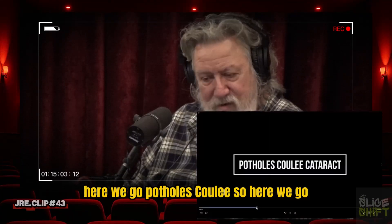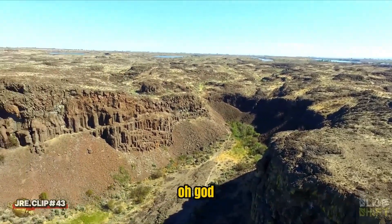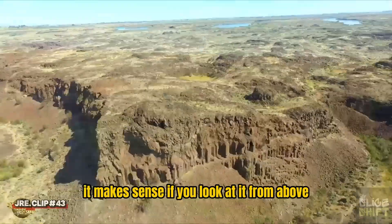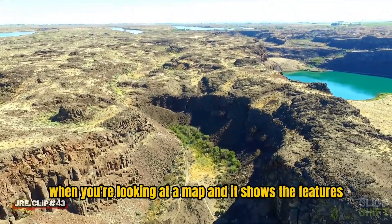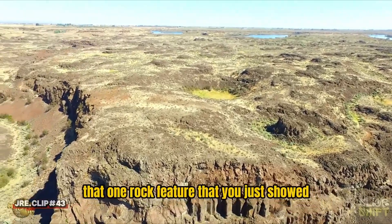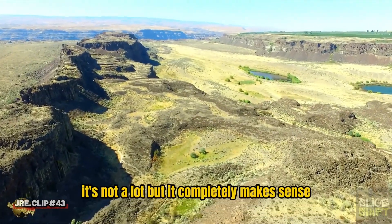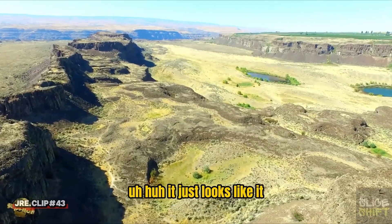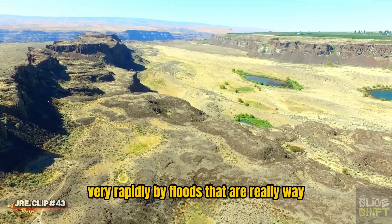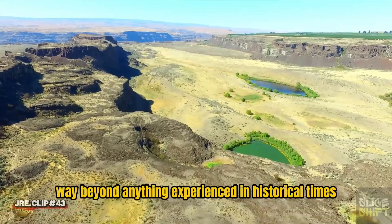Here's Potholes Coulee — drone footage of what we were just looking at. There's the rock blade; we're looking right at it. It looks like something destroyed by water. Water is coming towards us. Topologically, when you're looking at a map it makes sense, but seeing it this way you go, oh yeah, I could see that being from water. And this was all carved very rapidly by floods way beyond anything experienced in historical times.